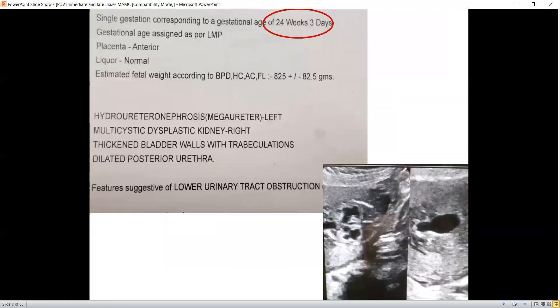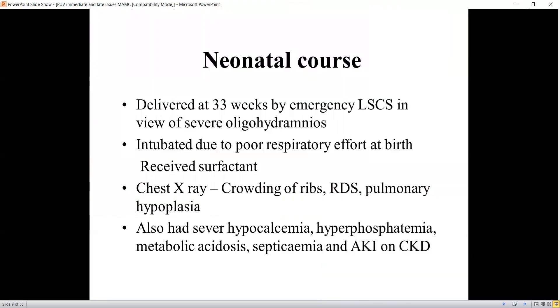Now, late antenatal diagnosis: a 24-plus-week antenatal scan showing hydroureteronephrosis on the left, multicystic dysplastic kidney on the right, thickened bladder wall with trabeculations, dilated posterior urethra — a typical keyhole picture — but the child is well beyond 24 weeks, which is the legal age for termination. This baby was delivered at 33 weeks by emergency LSCS in view of severe oligohydramnios, was intubated due to poor respiratory effort at birth, and received surfactant. Chest X-ray revealed crowding of the ribs, typical respiratory distress syndrome, pulmonary hypoplasia, and severe electrolyte abnormalities.